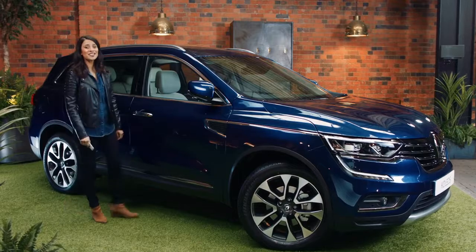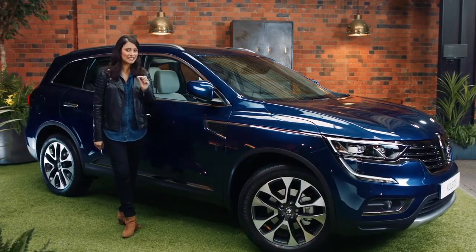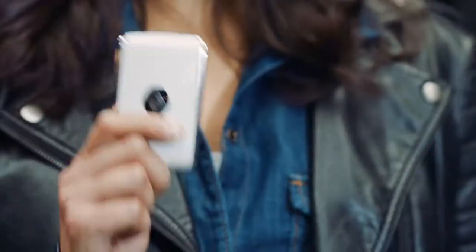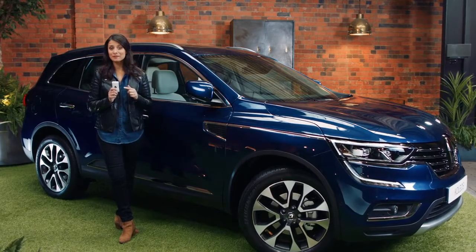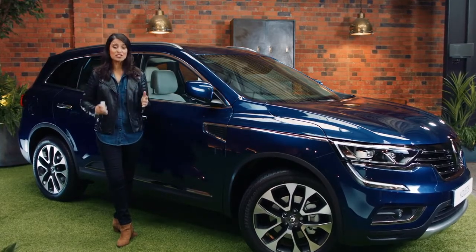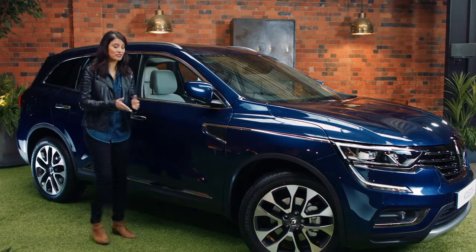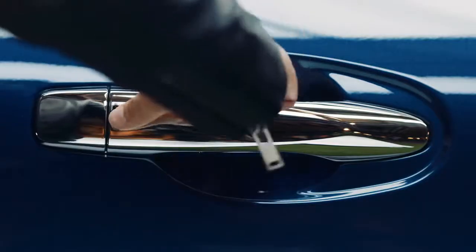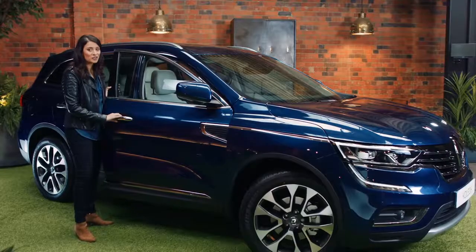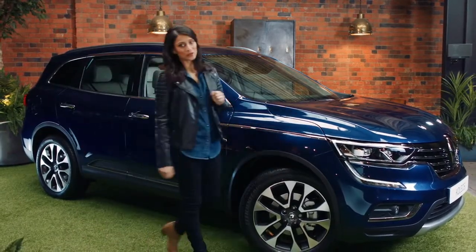Renault has designed the Collios with plenty of useful features to make your daily journeys that little bit easier. First up, the hands-free keycard. The great thing about this is that you never have to hunt around for your keys again. As long as you have it on your person, for example in your pocket or in your bag, all you have to do is walk up to the car, push this button, and the car unlocks. Walk away, and the car locks itself automatically.